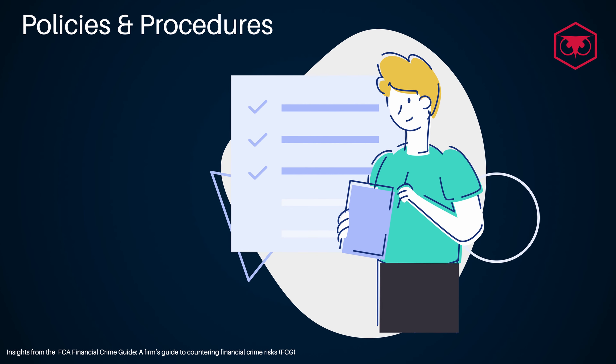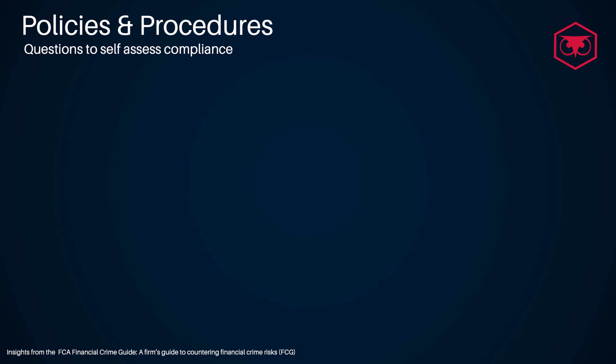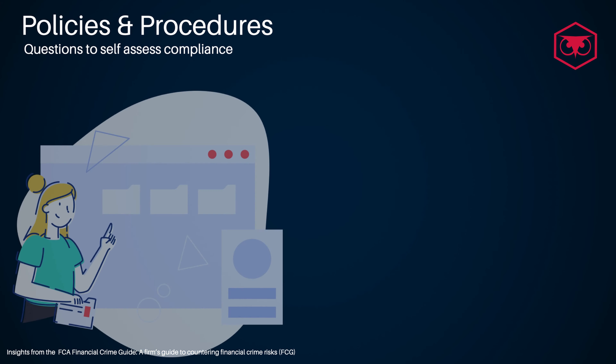Policies and procedures: Effective financial crime related policies and procedures must be in place and regularly updated. These are expected to be easily accessible and understood by staff, including those not operating in regulatory compliance roles. Some questions to self-assess if your firm is in line with regulatory compliance requirements on financial crime policies and procedures could be: